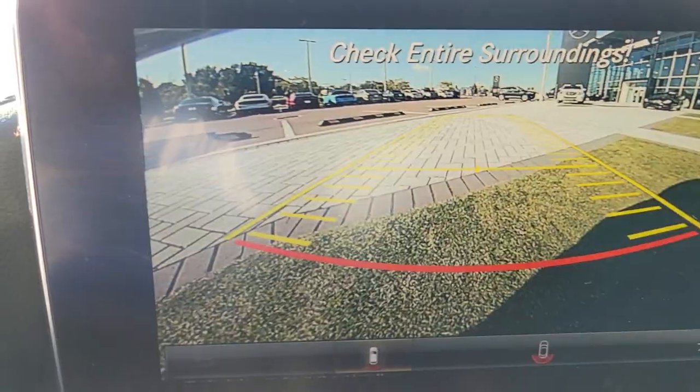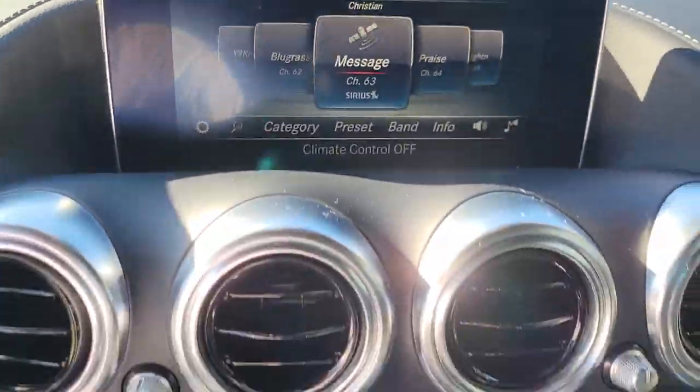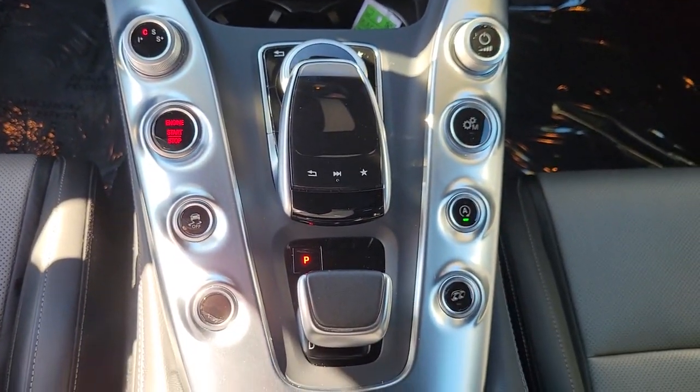Lane Keeping Assist, Electronic Stability Control, Seat Memory, Trip Computer, Power Windows, Bucket Seats, Four-Wheel Disc Brakes, Power Steering.